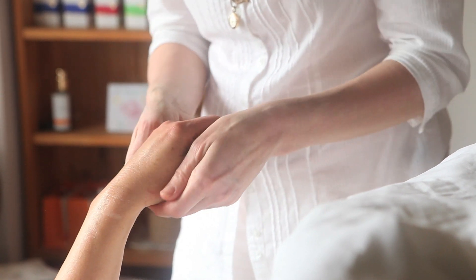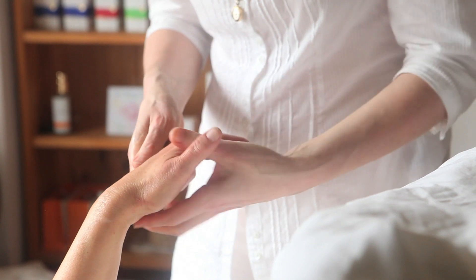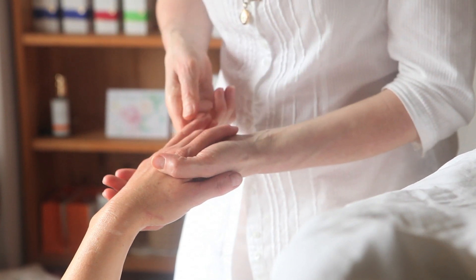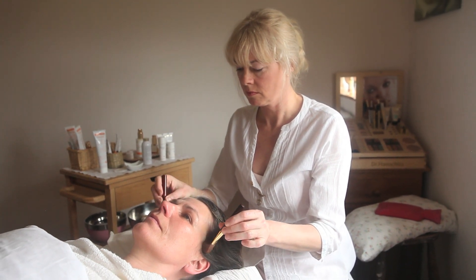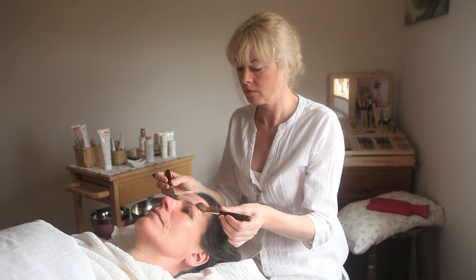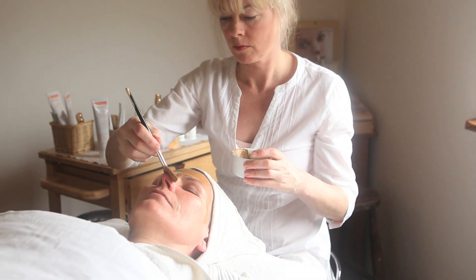The treatment is very pampering and very relaxing. It's not just a normal facial where your skin gets patted about and stretched and massaged — we don't do massage. We use brushes which are used to stimulate the lymphatic pathways in the face and the neck. How you look has an impact on how you feel and of course how you feel has an impact on how you look.